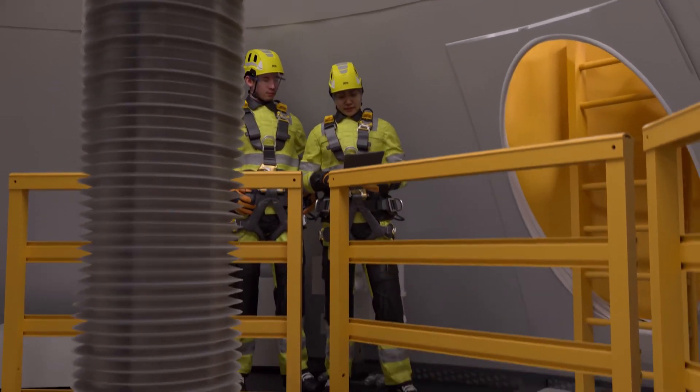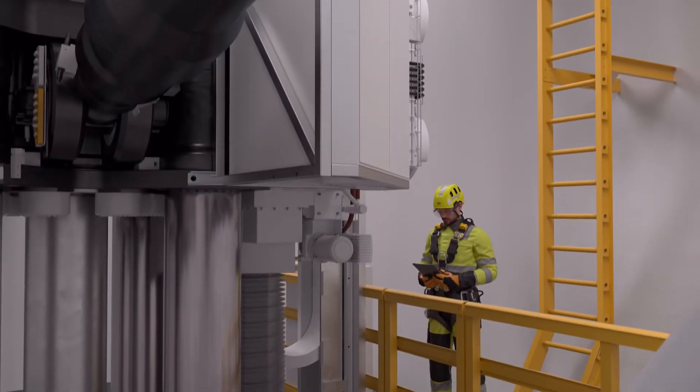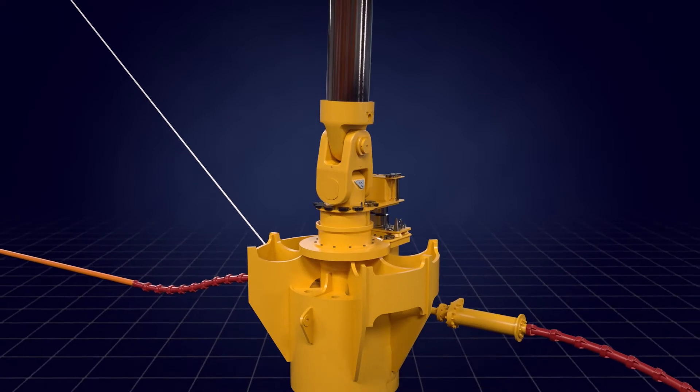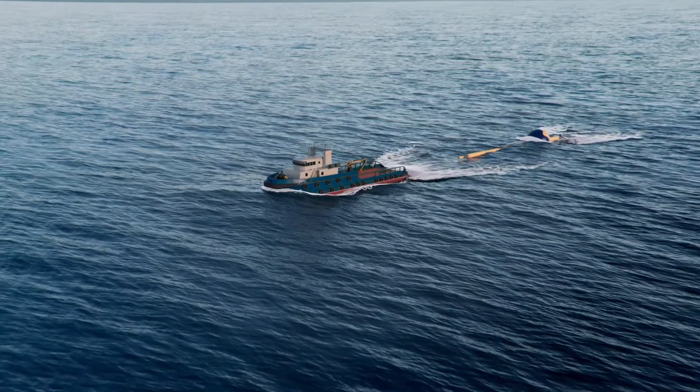For more advanced maintenance, the wave energy absorbers are easily retrieved using a quick connect mechanism and towed back to port, without disrupting remaining electricity production of the array.